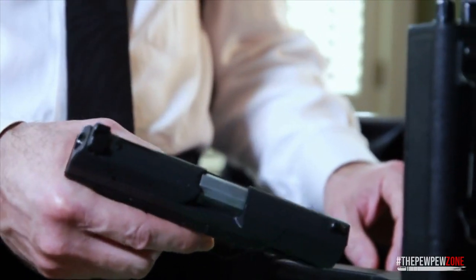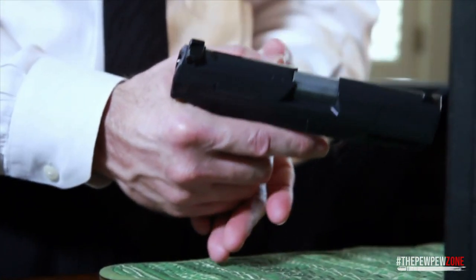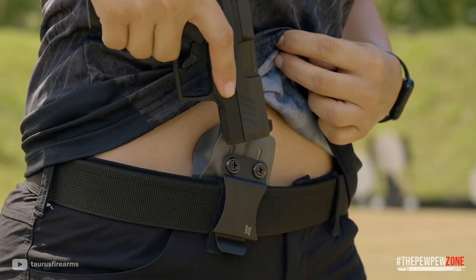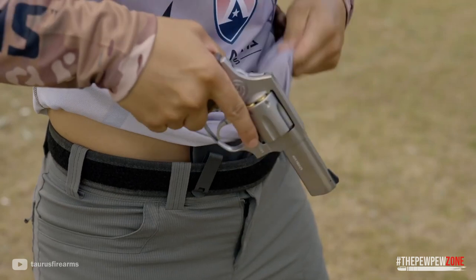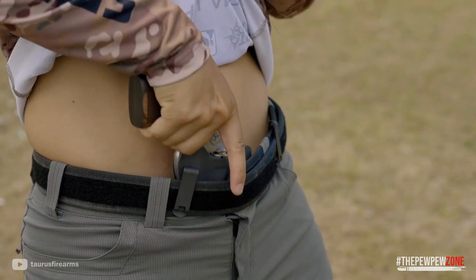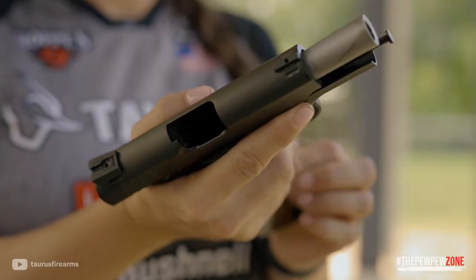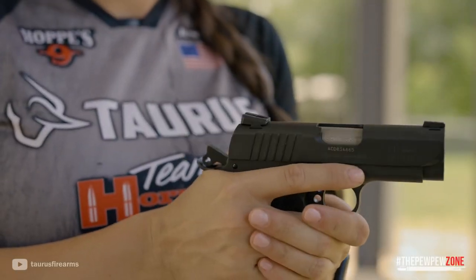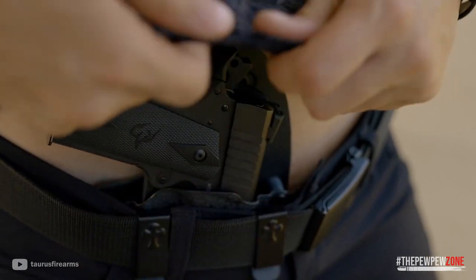Despite their small size, pocket pistols are effective when you need them. All you need to know is the handguns we'll talk about are all good choices for concealed carry situations. The pocket pistol is the best option if you need a small caliber, portable semi-automatic handgun. It is ideal for people who wish to always protect themselves and their family because it is made to be hidden and carried in any jean's pocket.